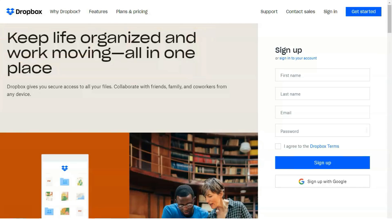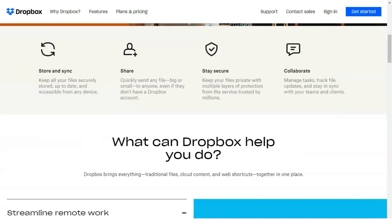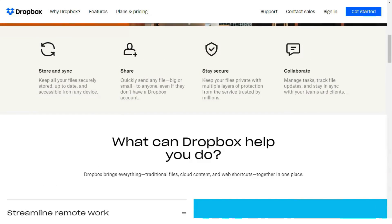Hello everyone and welcome to our informative review. Today I will tell you about a very reliable and useful service which is very pleasant and reliable to use. Let's start right now. Dropbox is a simple, reliable file syncing and storage service with enhanced collaboration features, but it's more expensive and less integrated than other platform offerings.